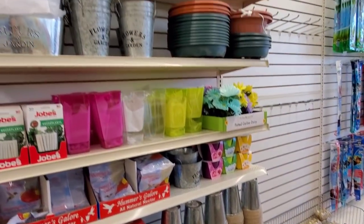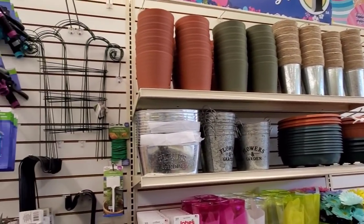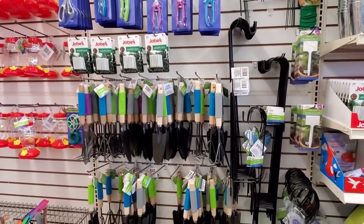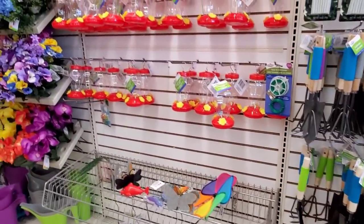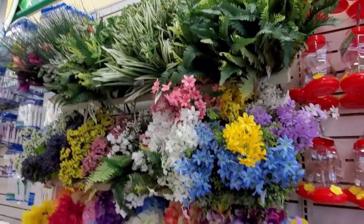Some pots here. I actually like these green ones — I'm going to have to get some of those.